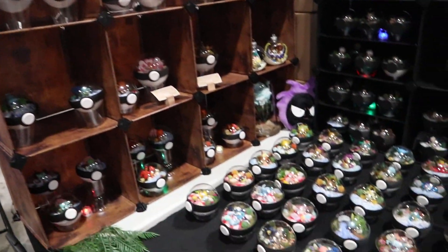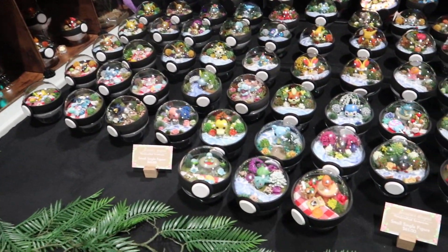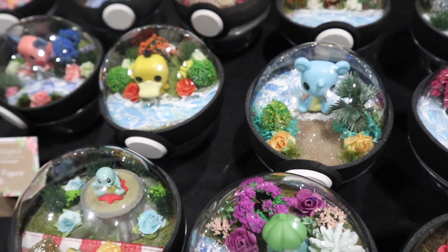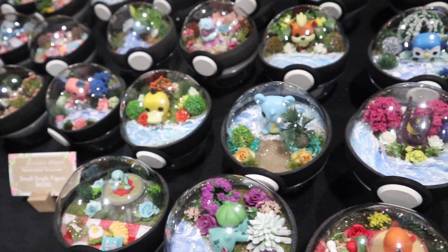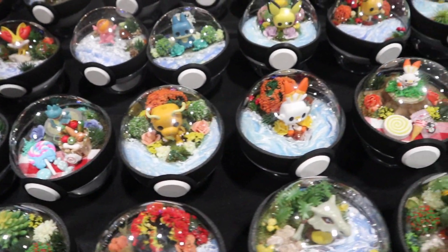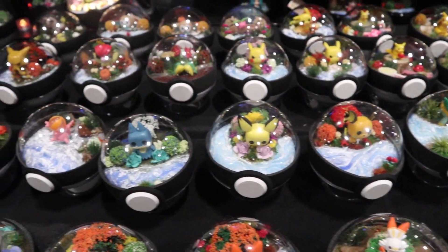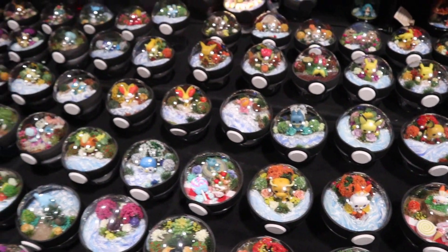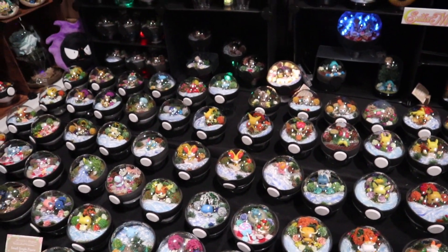Here at this next booth we have these Pokeballs that are made into terrariums. And if you look closely, some of these are actually the Advent Calendar Pops, which is really cool. We have Psyduck as well as Lapras there, and I also noticed Dragon Eye, Scorbunny, Pichu, and Munchlax as well. These are gorgeous, they look really cool, and adding the Advent Calendar Pops is such a great idea.